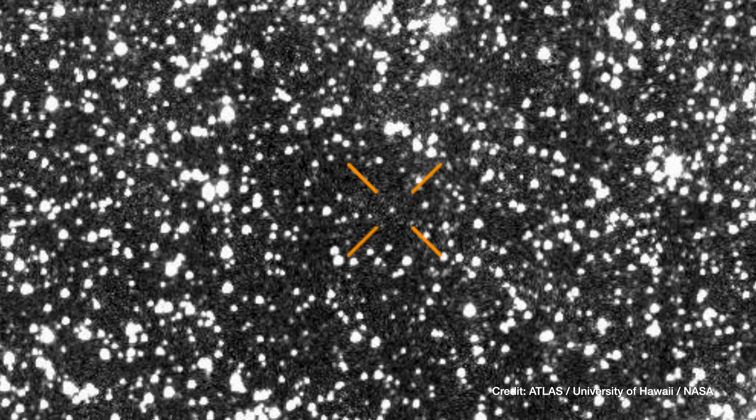We know it came from outside the solar system. Right now it's inside the orbit of Jupiter, and it's headed for its closest pass to the Sun at the end of October. That's going to be barely inside the orbit of Mars, and then it's going to keep going on its way out of the solar system.